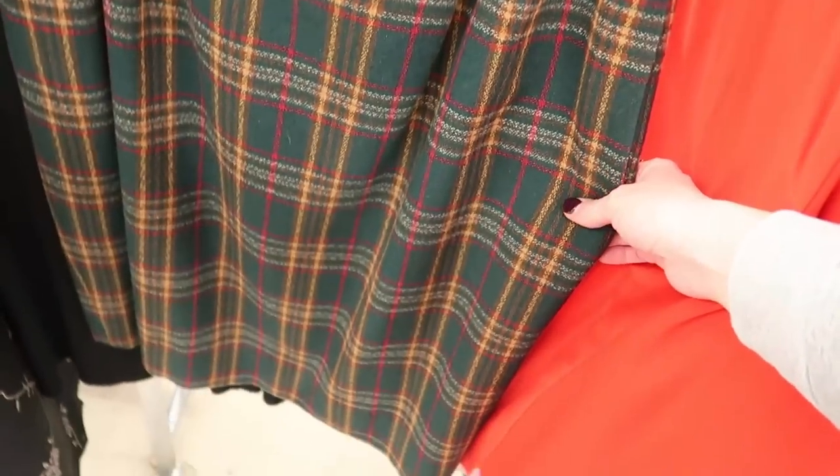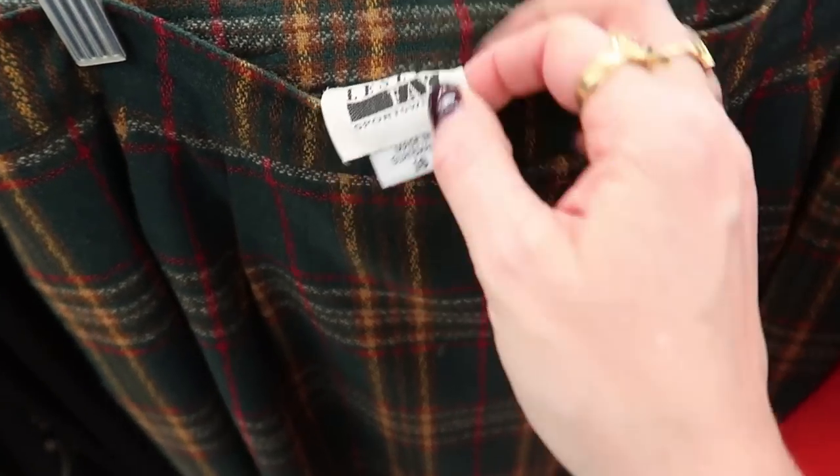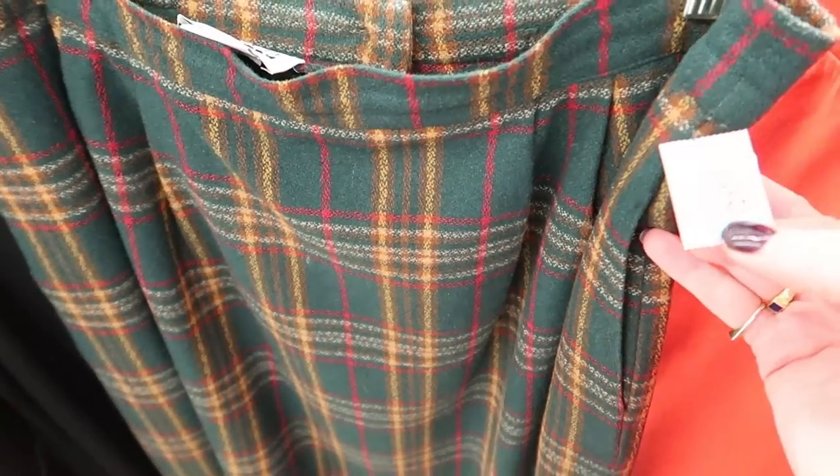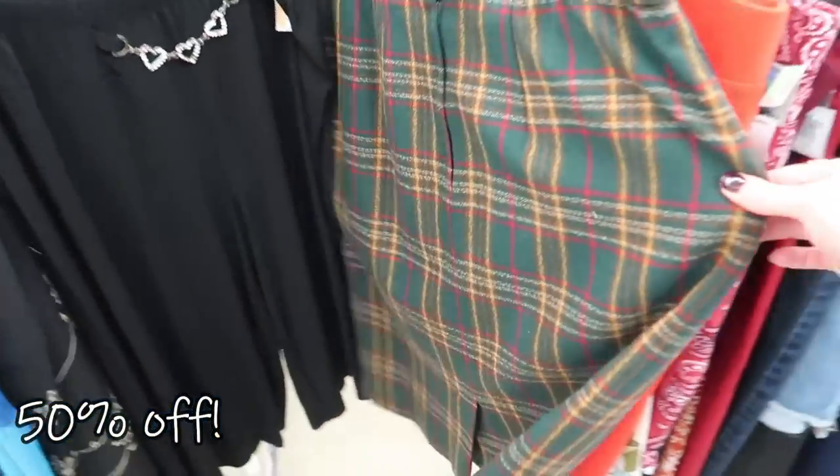Here's a cute plaid Leslie Faye skirt — that would be fun for fall. It's $4.99, actually $2.50 on sale. Oh, and pockets too!